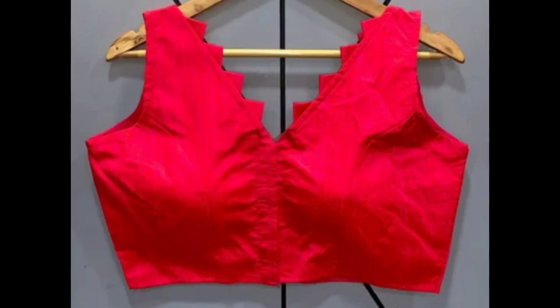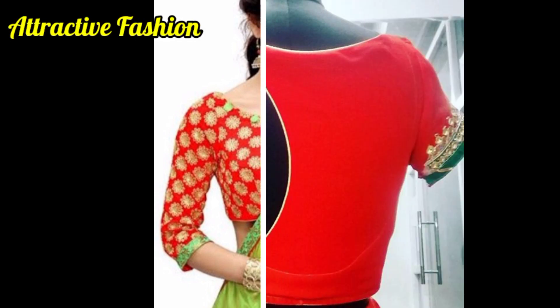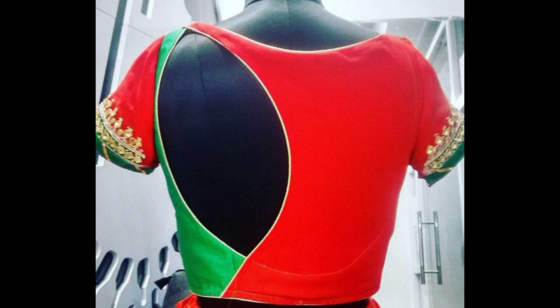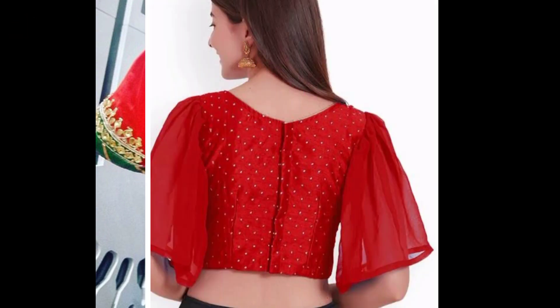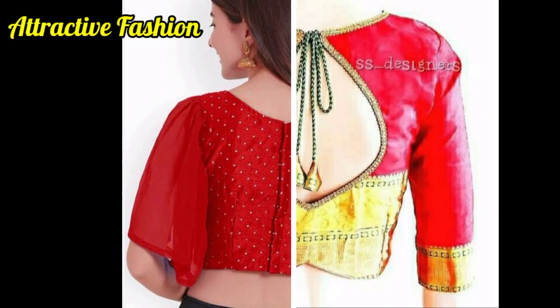In today's video, you will have very beautiful blouse designs for radicals. See the video to the end. You will have part-wear, stylish and simple blouse designs. You will have front and back and sleeve designs. You will have neck designs.